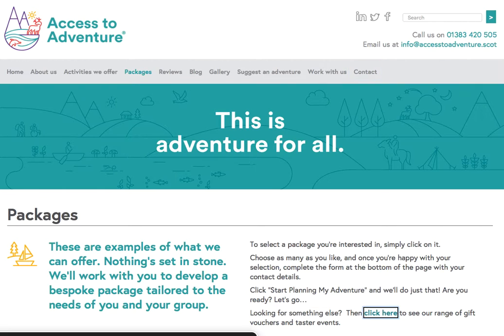Looking for something else? Visited link. Click here to see our range of gift vouchers and taster events.